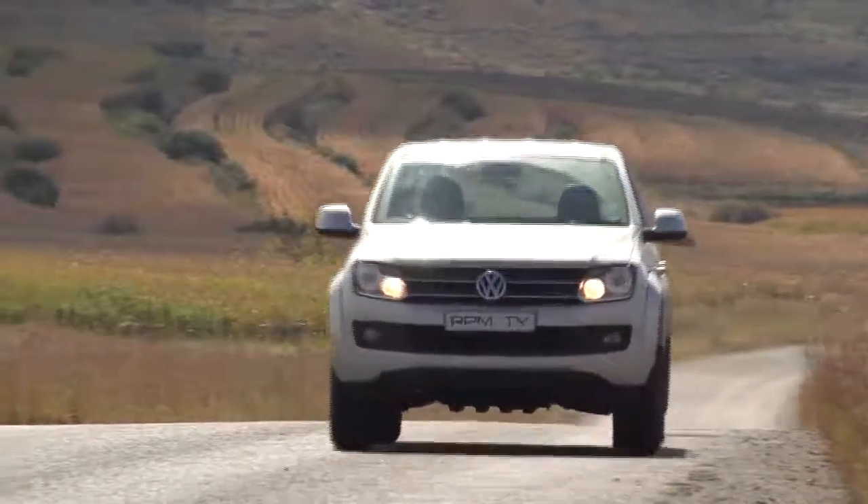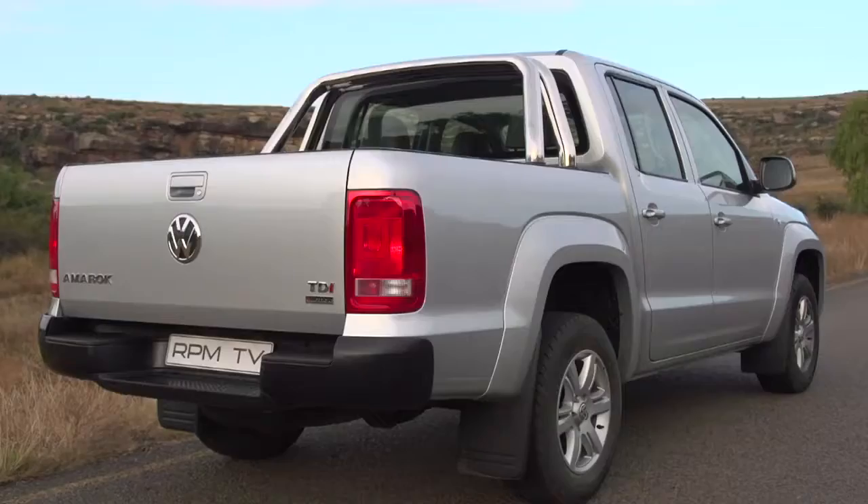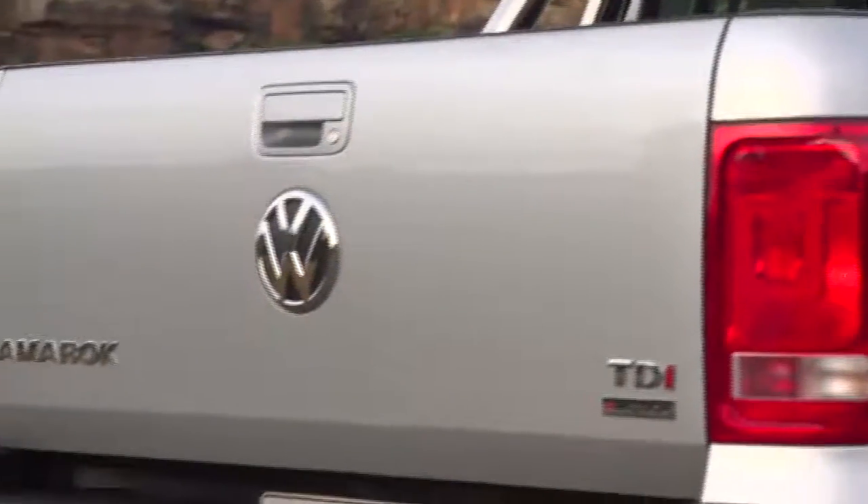South Africans love their bakkies, which is why our long-term Volkswagen Amarok double cab is in constant demand. But securing valuables has been a problem. Anything left in the cab is a visible target for theft, and our Amarok doesn't have a canopy.